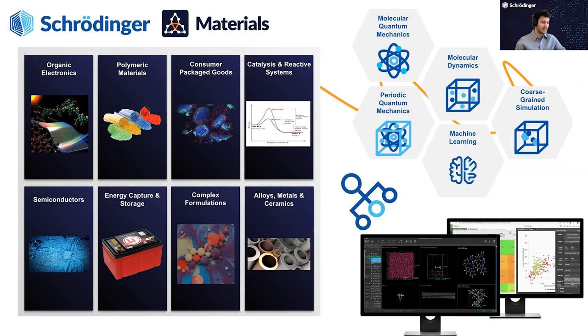This slide we like to use as a 'what is it in one image.' We work with companies in all of these different areas, also academic institutions. We merge methods for multi-scale — all the way from quantum to MD to coarse-grained — and we have data-driven tools on top of that, all in single interfaces used by our commercial and academic customers.